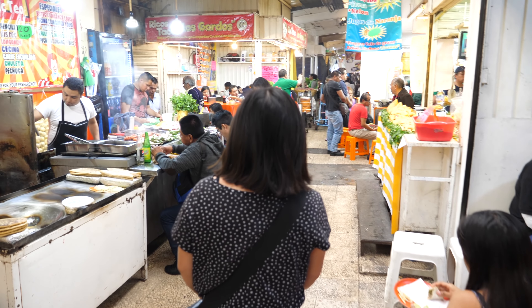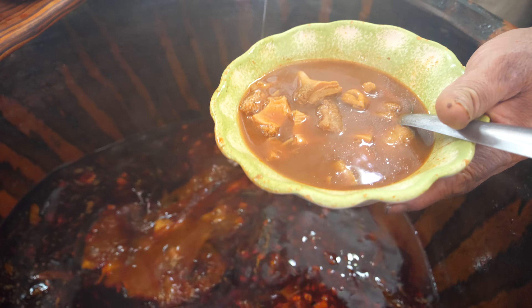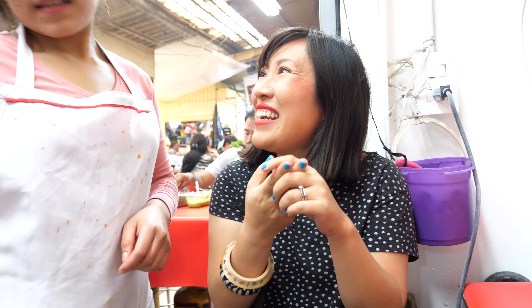This market is such a maze of incredible stuff — it's such a neat place to explore. We've been here before and we're still getting lost at every turn trying to find things, but we've found a bit of a food aisle that has at least two things on our hit list. Our first stop here is for pancita. Pancita is a Mexican soup made from cow's stomach in a broth filled with chilis.